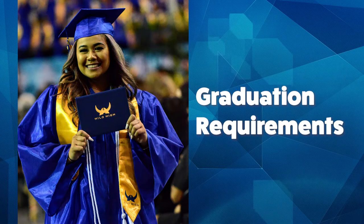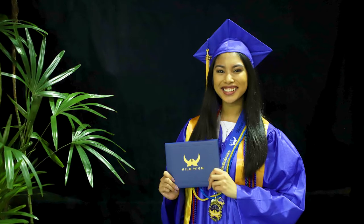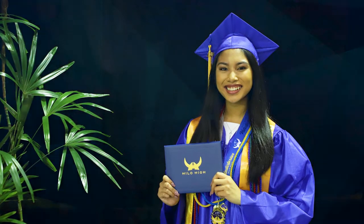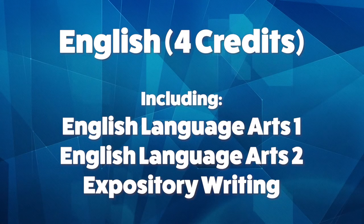Section 1: Graduation Requirements. A Hawaii High School Diploma shall be issued to students who meet these minimum course and credit requirements. English: 4 credits, including English Language Arts 1, 2, and Expository Writing.